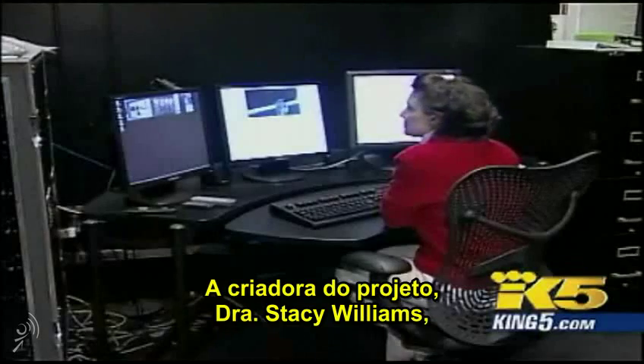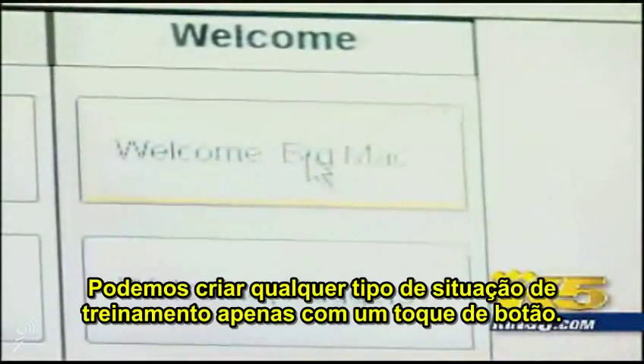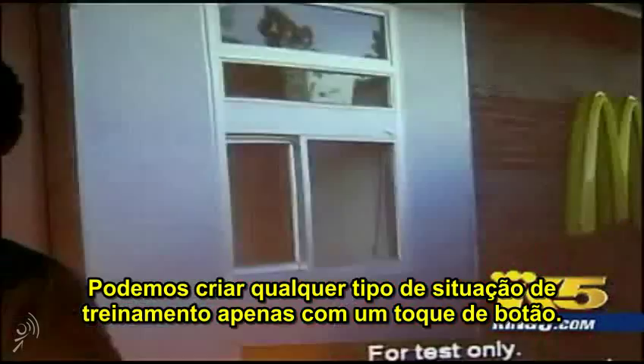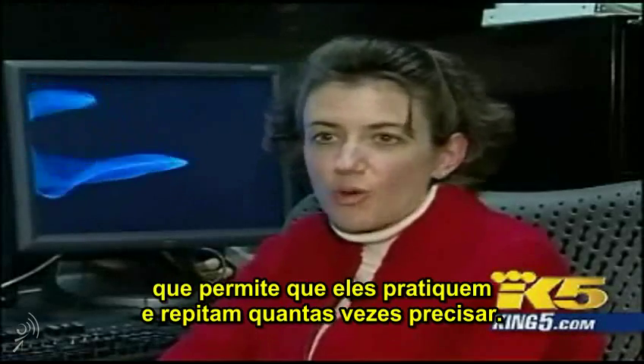Project developer Dr. Stacey Williams controls the actor's responses with a computer, delivering lines like 'Hi, welcome to McDonald's. Would you like to try a Big Mac?' We can actually create any type of training situation at a touch of a button — everyday distractions that can be a completely different experience each time. It's a safe environment; it allows them to practice, and they can do it over and over again.